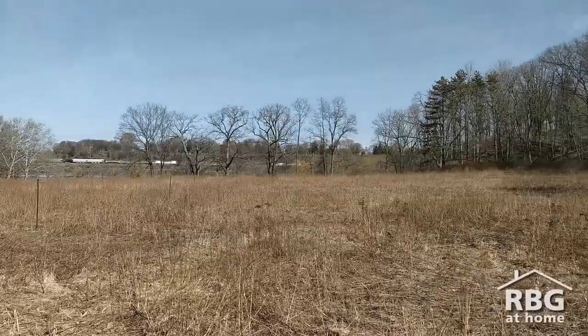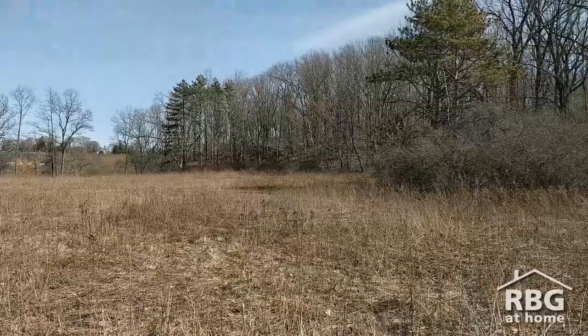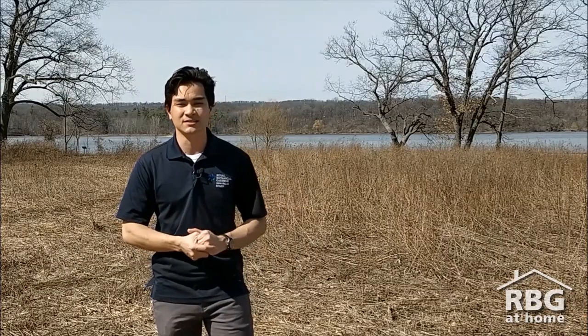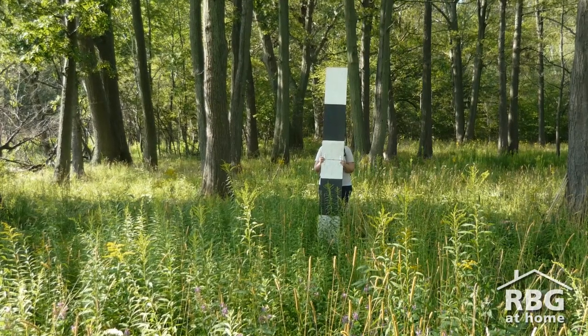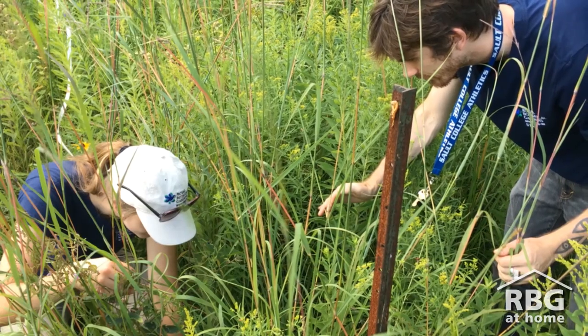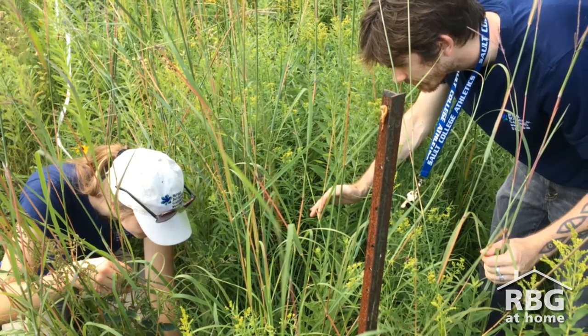Looking around, this is definitely a very big area, so I imagine this is a massive operation. How often would an area like this need to be burned? Typically we burn every three to five years, but we rely on our monitoring work to give us the science that shows us when we should be burning again.